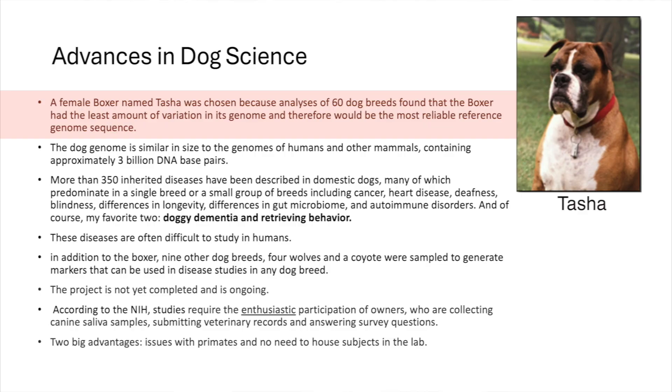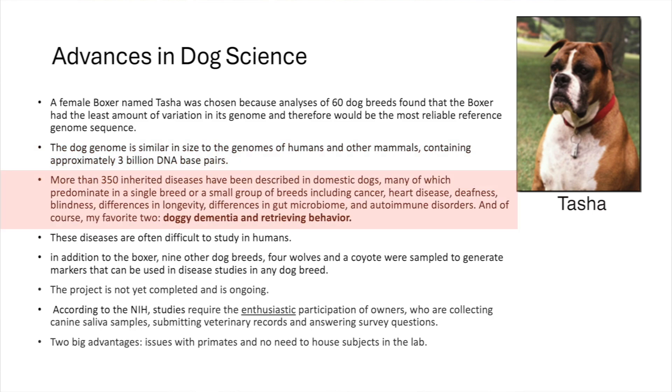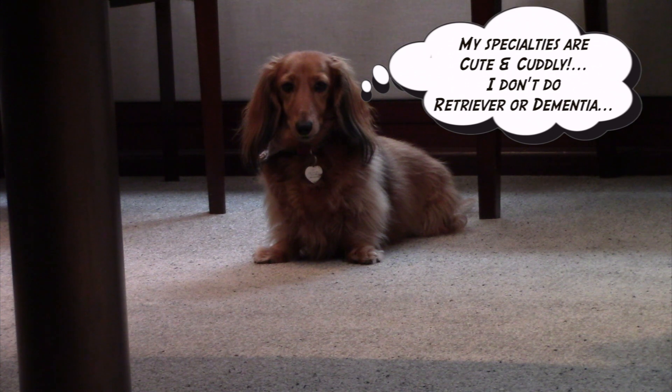The boxer chosen was Tasha, a female boxer. They picked that breed because they looked at 60 different breeds of dogs, and the boxer has the least amount of variation within its genome — so if you're looking for a reference standard, the least variable is the best. It's very similar to the human genome, about 3 billion base pairs. There have been more than 350 inherited diseases described in dogs, including cancer, heart disease, deafness, blindness, differences in longevity, and my two favorites: doggy dementia and retrieving behavior. These are difficult to study in humans — particularly retrieving behavior, so probably best to do that in dogs.